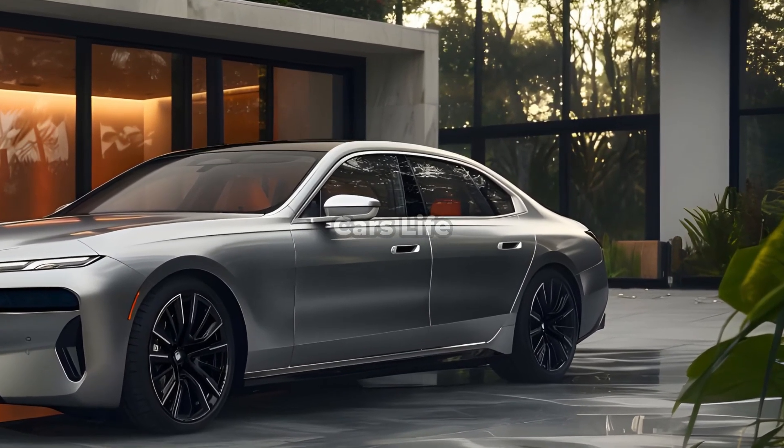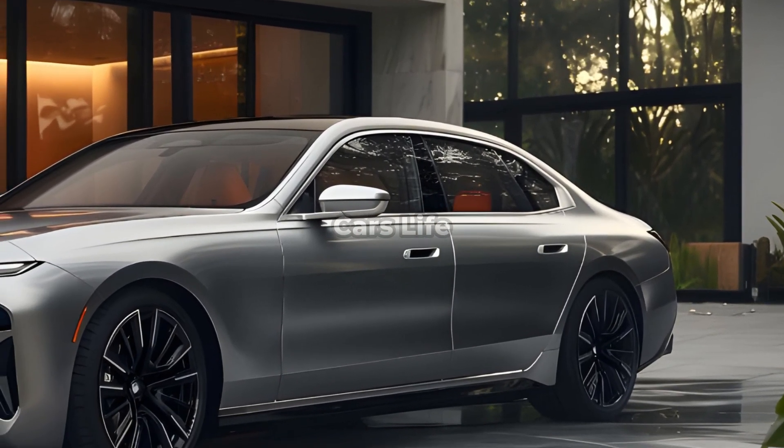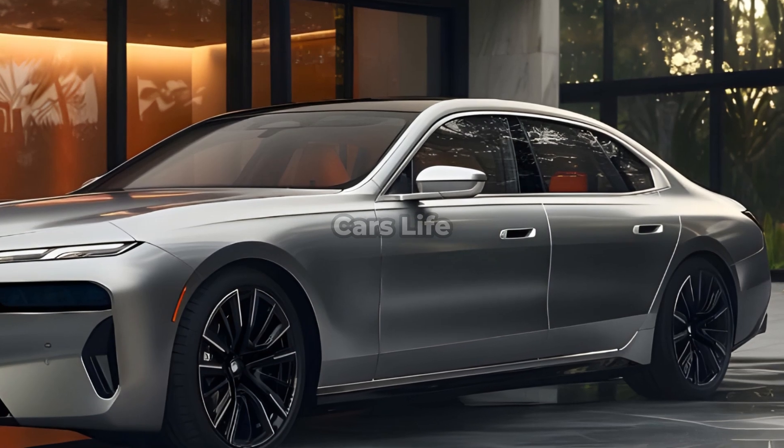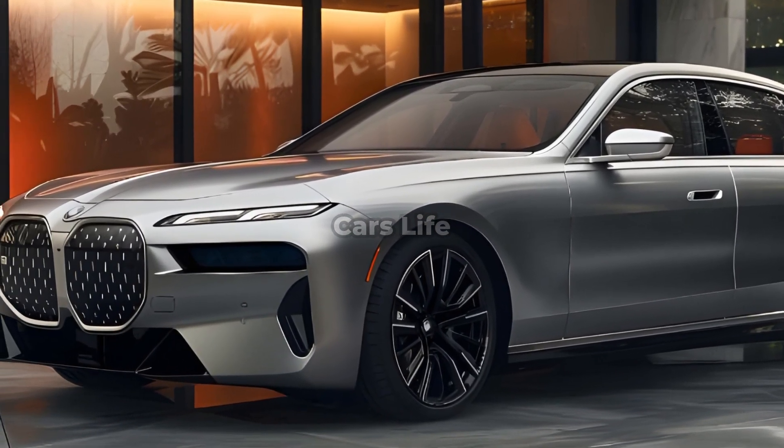This is despite the fact that electric vehicles do not need a grille to bring the temperature of their engines down. The front bumper of the BMW i7 2025 preserves its distinctive appearance and features a modern grille design.